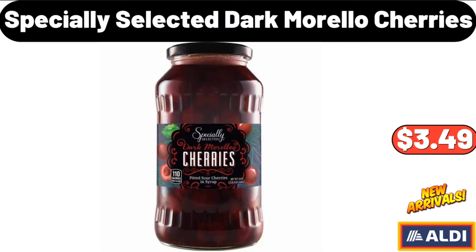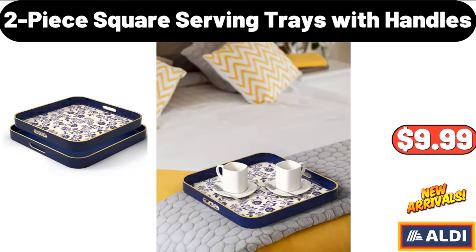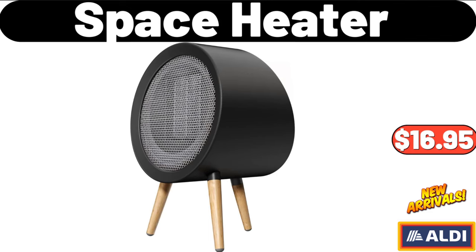Specially Selected Dark Morello Cherries, $3.49. Benton's Holiday Music Tin with Sugar Cookies, $5.99. 2-Piece Square Serving Trays with Handles, $9.99. Space Heater, $16.95.